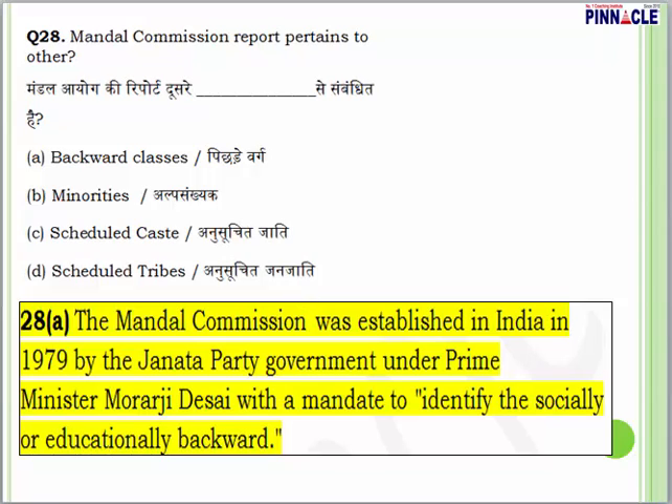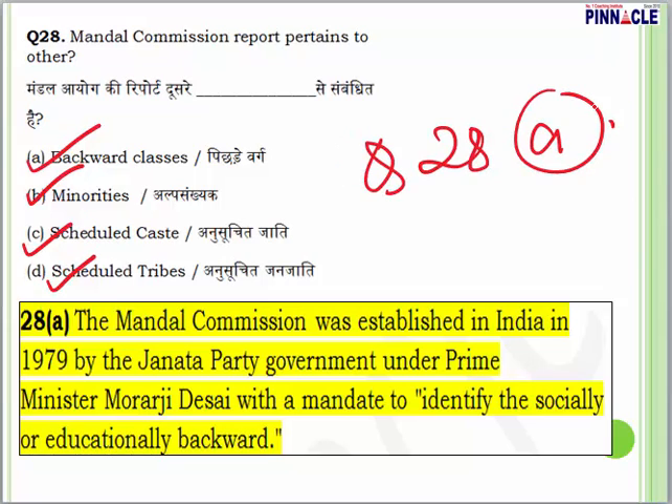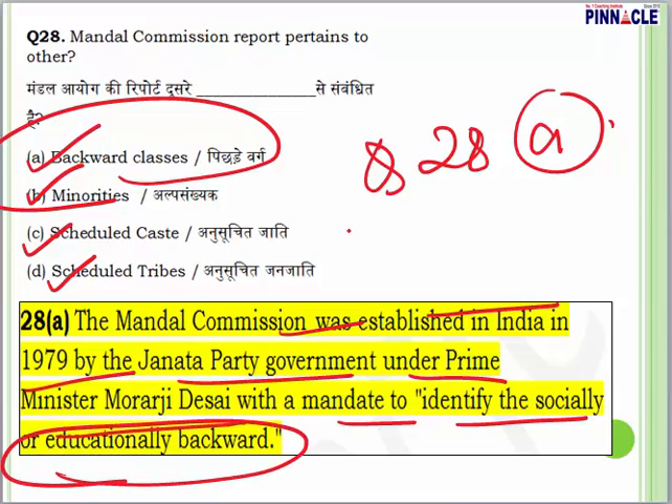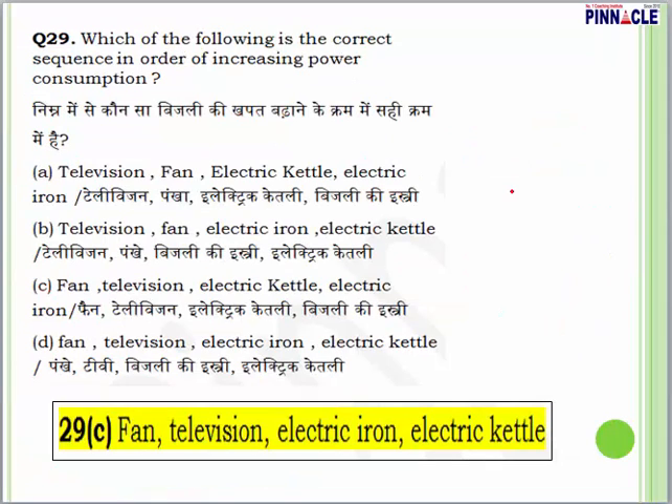Question 28: the Mandal Commission report pertains to — backward classes, minorities, scheduled castes, or scheduled tribes? The answer is A — backward classes. The Mandal Commission was established in India in 1979 by the Janata Party government under Prime Minister Morarji Desai, with the mandate to identify socially and educationally backward classes.